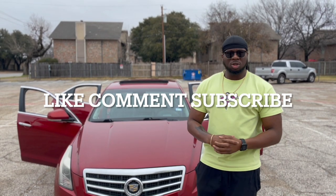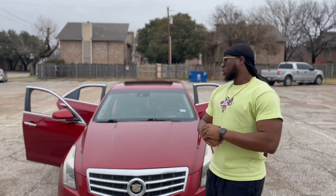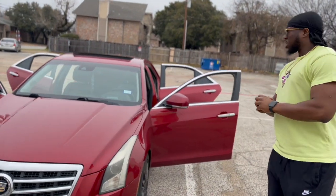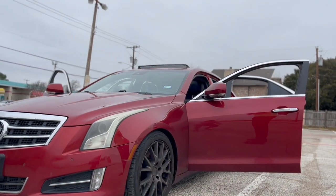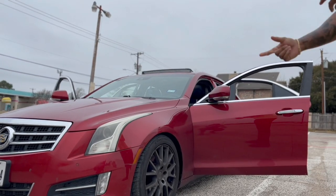What's up YouTube? Today I'm going to do a 2014 ATS Cadillac review on this car. It's a 3.6 cylinder engine, pretty standard, goes pretty fast. I've gone up to 150 in this car.